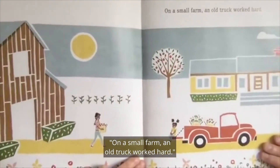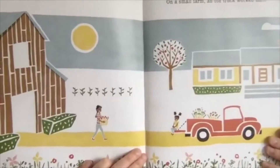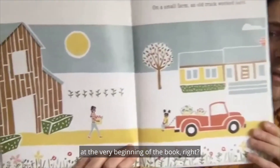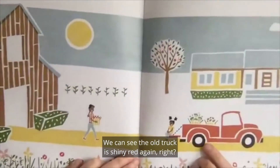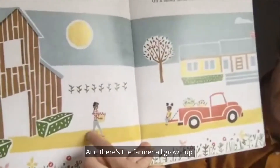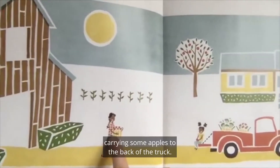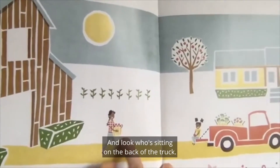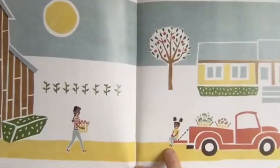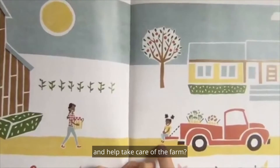On a small farm, an old truck worked hard. This looks a lot like the picture we saw at the very beginning of the book — the old truck is shiny red again. And there's the farmer all grown up carrying some apples to the back of the truck. And look who's sitting on the back of the truck — there's another little girl. I wonder if that's her daughter, and if she's going to grow up and help take care of the farm.